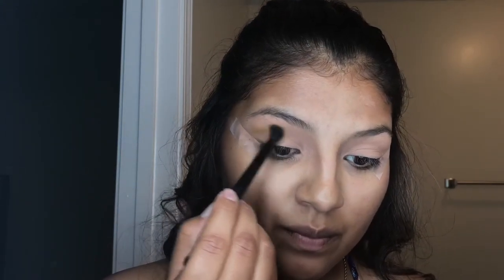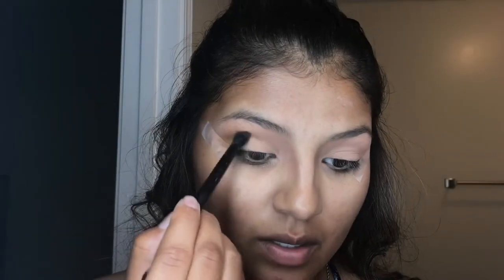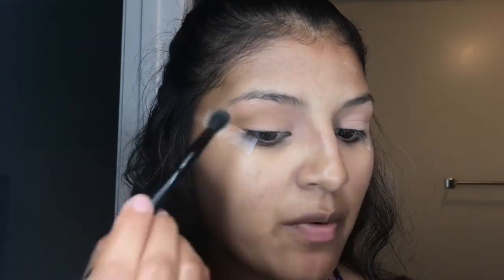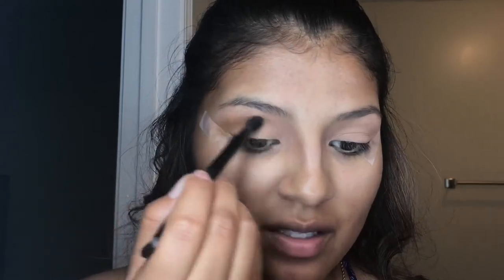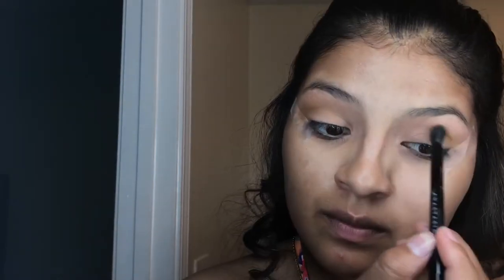I'm going to start with Edge, the yellowy color. I just kind of do a windshield wiping motion just because I'm not really an expert — I'm not good at this stuff. I just go with what works for me. Same thing to the other eye.